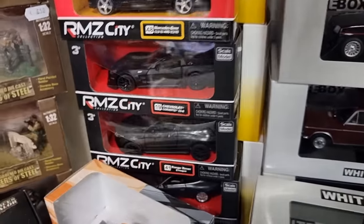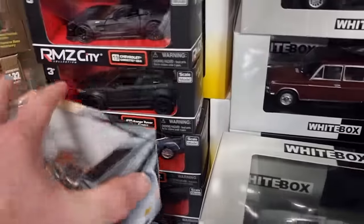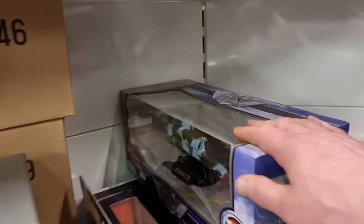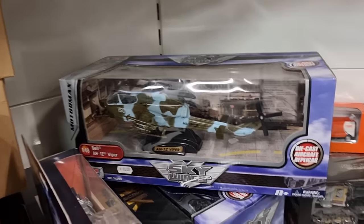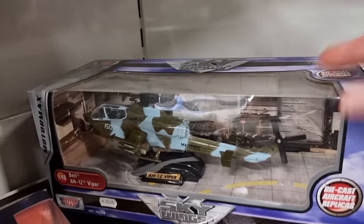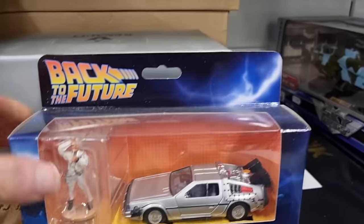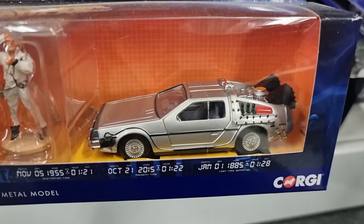We've got some models from RMZ City. Wow — check out this helicopter! I think it's from Motor Max — yep it is. Cobra helicopter, really cool. And here we've got a car from Back to the Future — oh, that is very nice! This is the one that comes with a figure and a dog. Super cool, nice model.